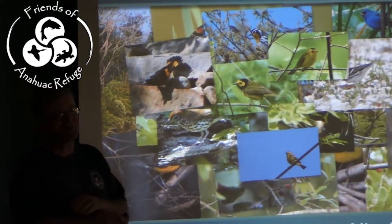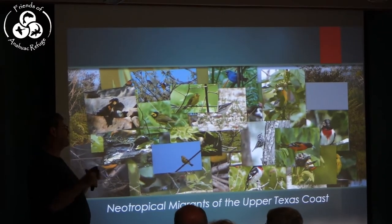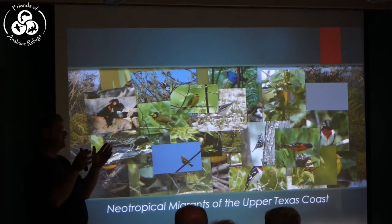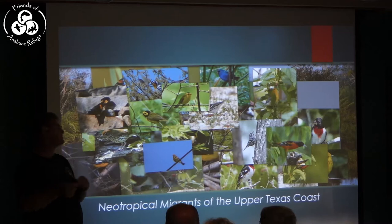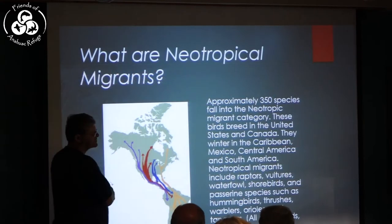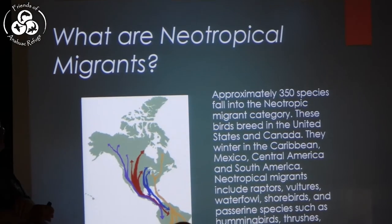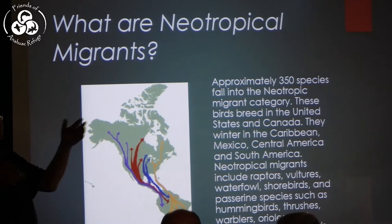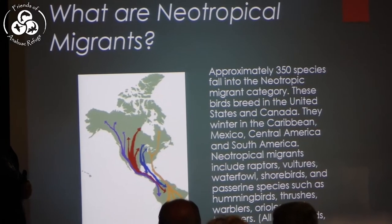We're going to talk about the Neotropical Migrants to the Upper Texas Coast today. Spring migration kicks off in the last two weeks and is really starting to get going now. There are about 350 species of birds that breed in North America — U.S. and Canada — and then winter in Mexico, Central America, South America, and the Caribbean.